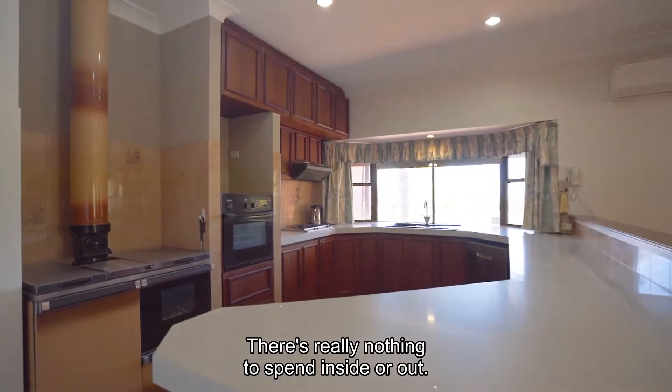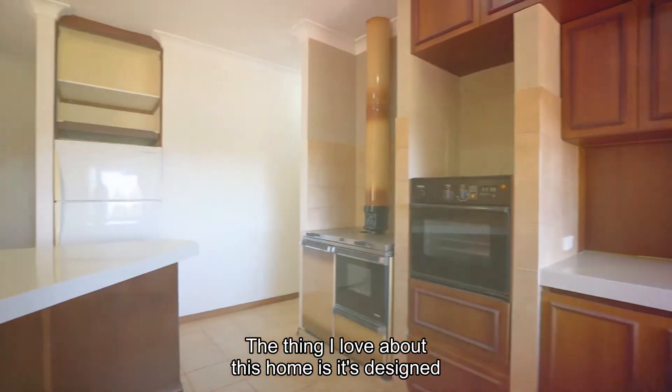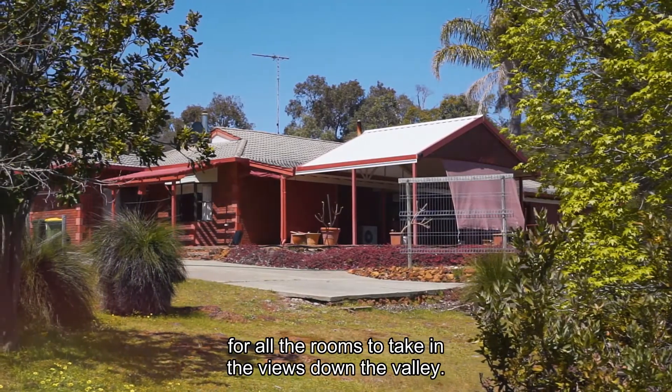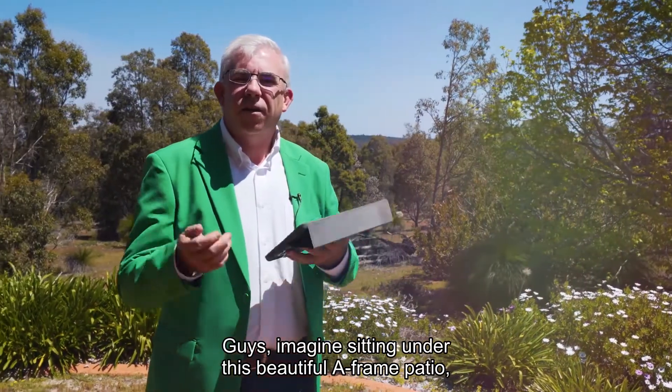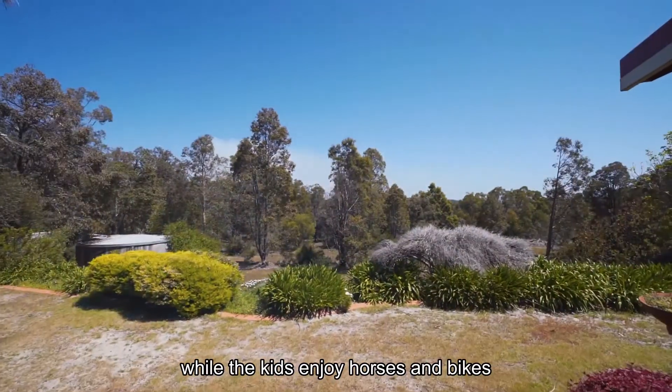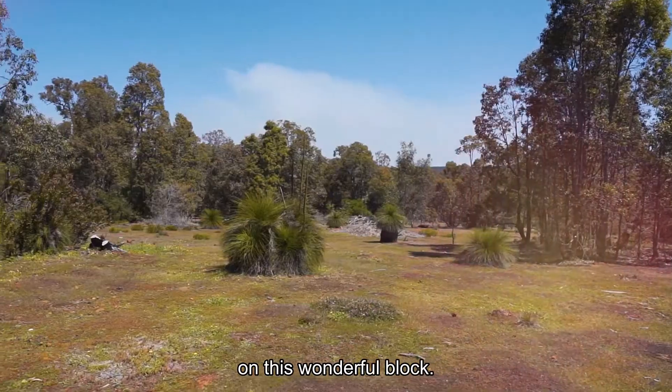There's really nothing to spend, inside or out. The thing I love about this home is it's designed for all the rooms to take in the views down the valley. Imagine sitting under this beautiful A-frame patio, looking down the valley behind me, while the kids enjoy horses and bikes on this wonderful block.